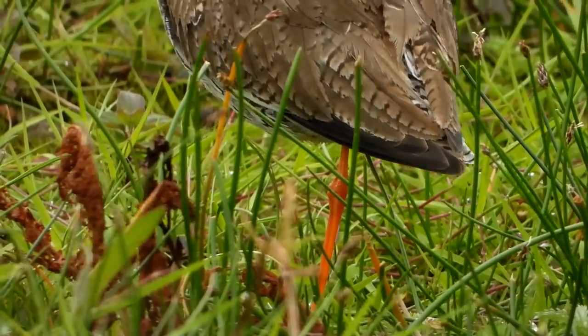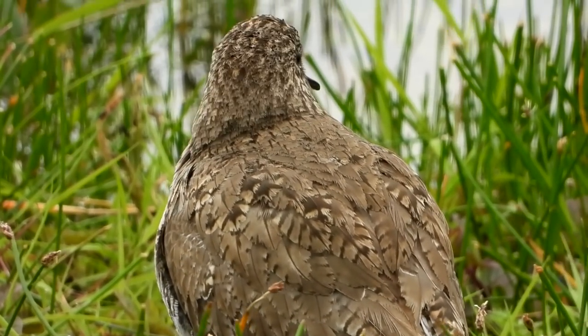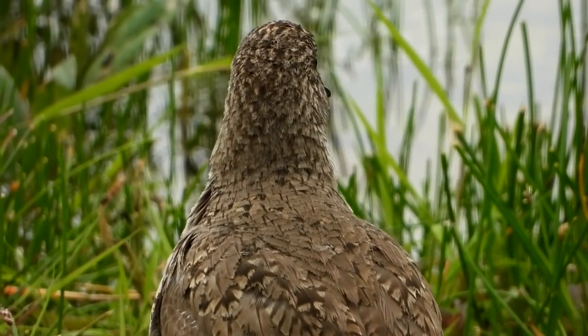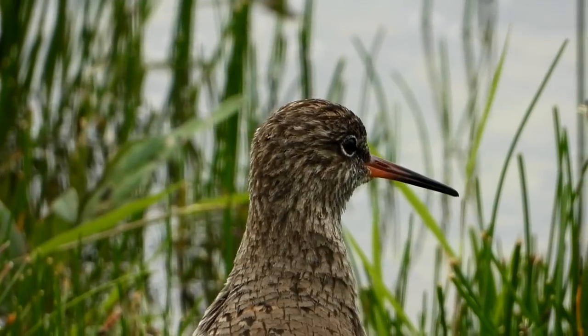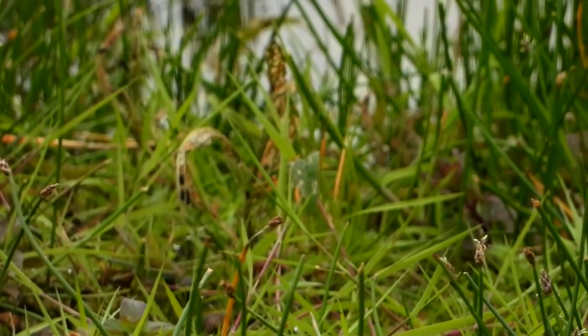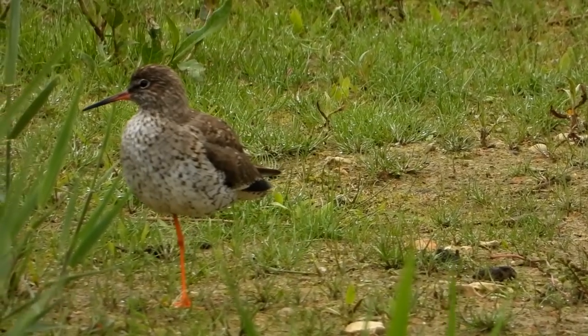Here's another of the adult birds — this one only has one leg. Wading birds will often stand on one leg with the other tucked up in the feathers, but this one definitely has only one leg. They're constantly making a little cheeping sound which tells the chicks they're nearby and that it's safe to continue foraging, but at the sign of any danger they'll sound the alarm call and the chicks will run for cover.